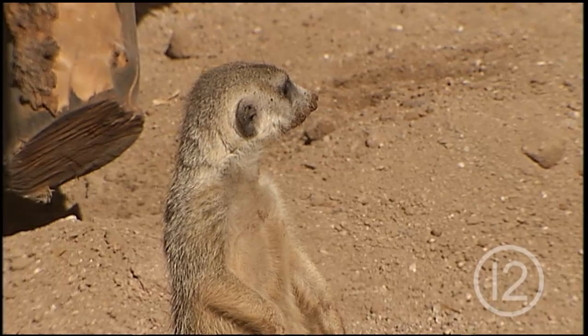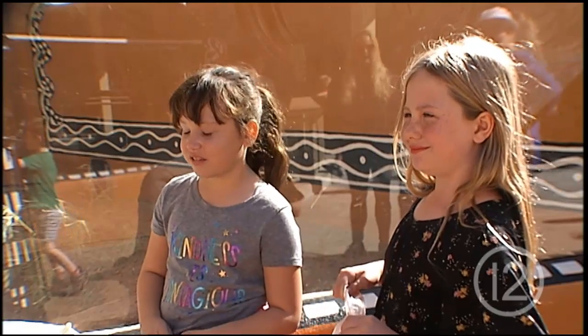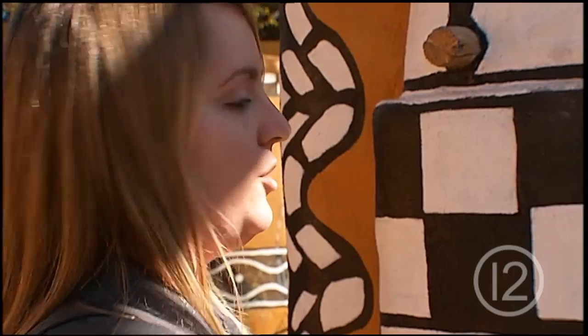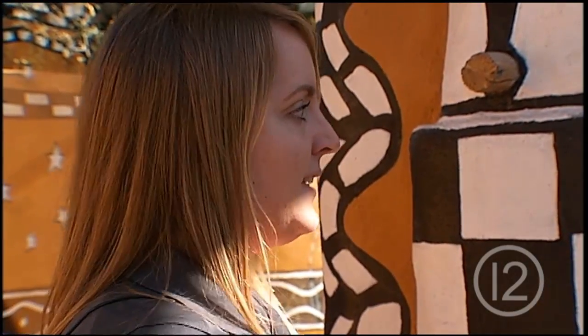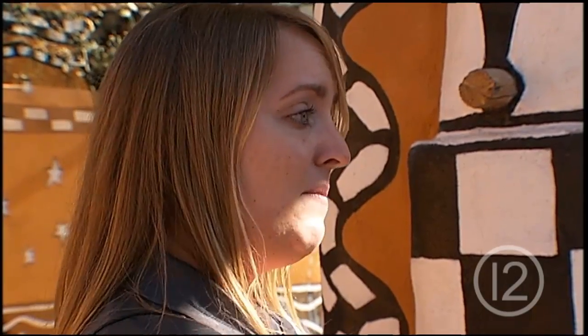They make a lot of different vocalizations and they mean different things. There might be a bark for an alarm call, or a bark just to talk to each other. Scientists have even found that meerkats can recognize individual voices, just like you might be able to recognize each other's voices — they can do the same thing.